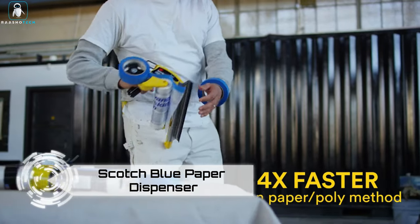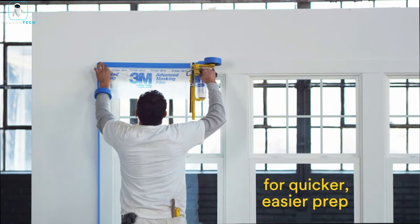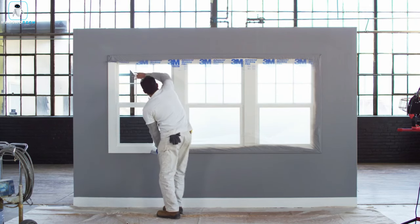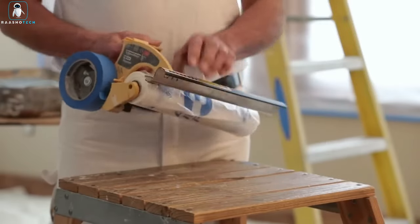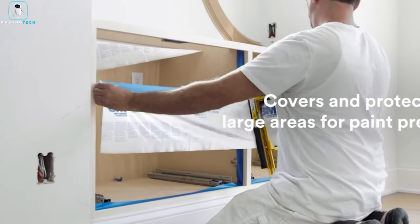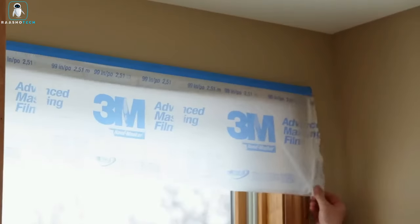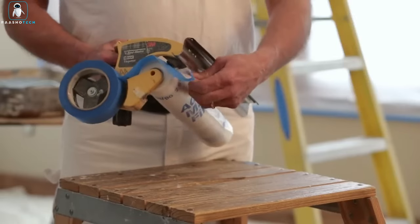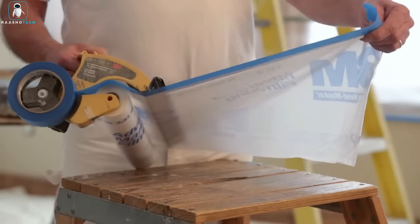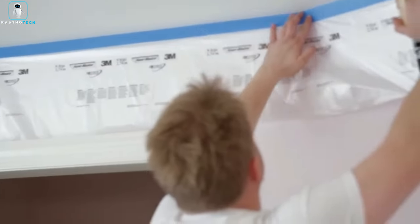Introducing the Scotch Blue Paper Dispenser — your trusty sidekick in the world of painting perfection. Tired of the tedious dance with painter's tape? This handy tool makes painting tasks easier and faster. Load up your painter's tape into the dispenser, attach it at one point, stretch it to another, and voilà — stick it onto the desired surface with precision. The dispenser comes with a built-in blade, turning you into a tape-cutting ninja for swift and precise snips every time.